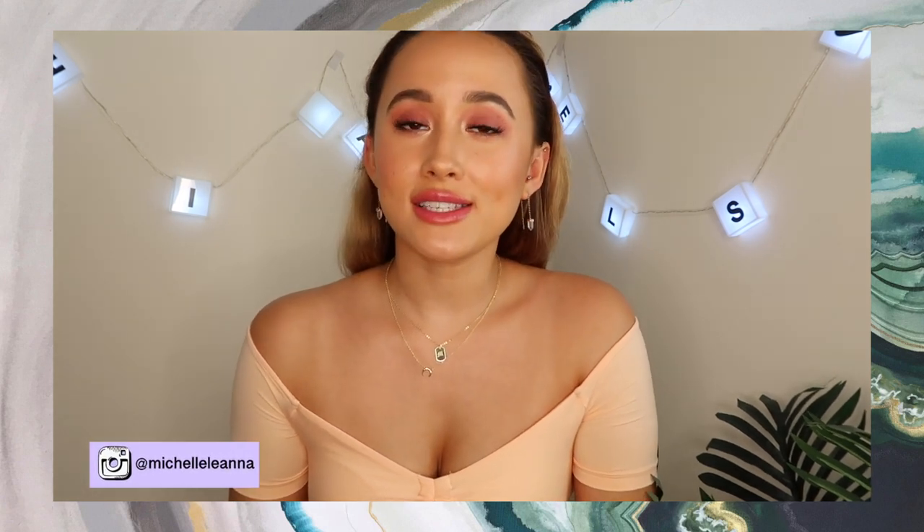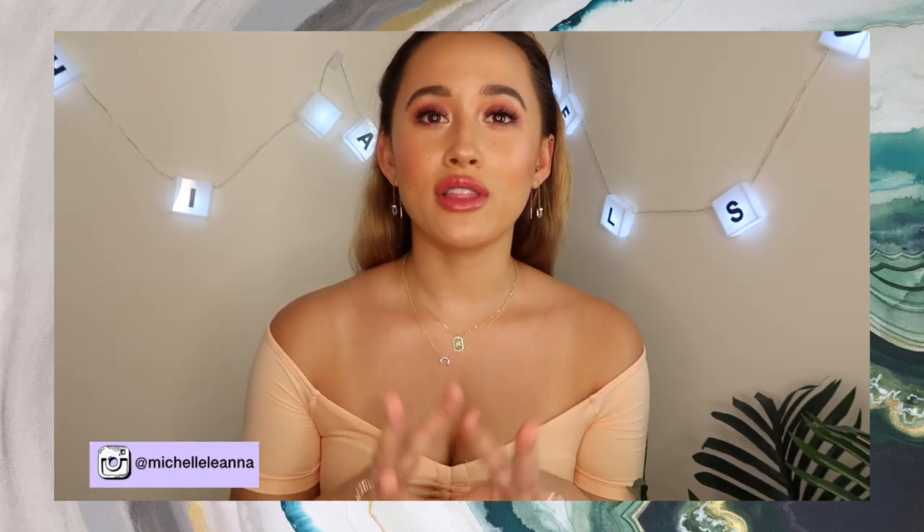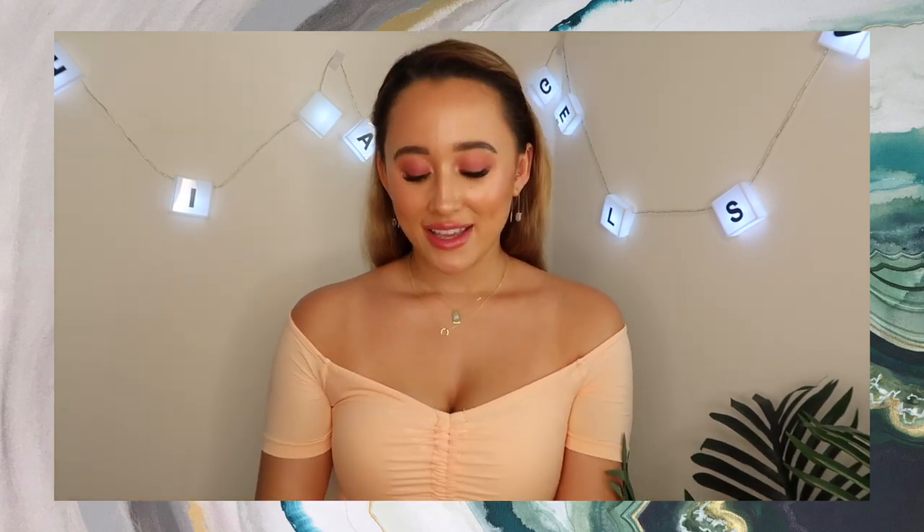Hi angels, welcome back to my channel. I thought today I could share my favorite bronzers. If you didn't know, my favorite makeup products are foundation and bronzer — they're probably my top favorite beauty products. Everyone loves to look sun-kissed and bronze these days, so I thought it'd be perfect timing coming up to summer.